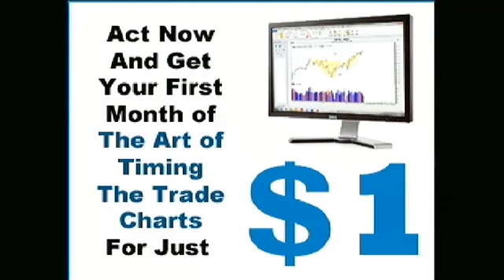If you're new to TFNN, you've probably heard some of our hosts and traders talk about the exciting charting program, The Art of Timing the Trade Charts. Tuesday, March 11th at 6:30 p.m., Dave White and Tom O'Brien will be hosting a live study session for anyone with a license to this exciting charting program. During this hour-long online workshop, Dave and Tom will lead a brief presentation along with taking questions from those that attend. You can sign up for The Art of Timing the Trade Charts and get your first entire month for only $1 while gaining access to this live event. Visit TFNN.com today.